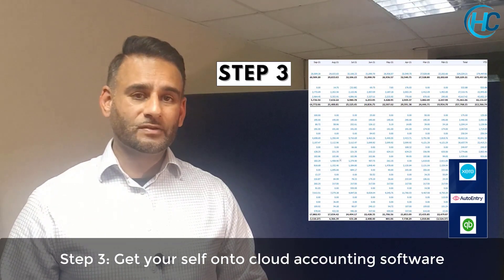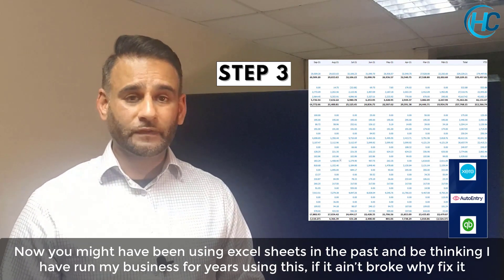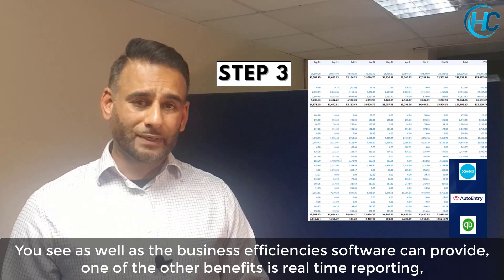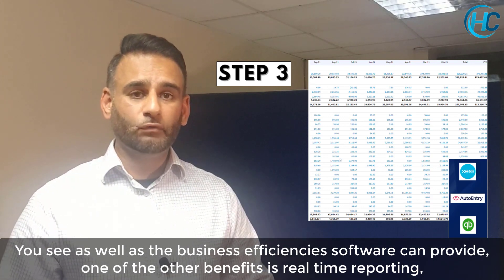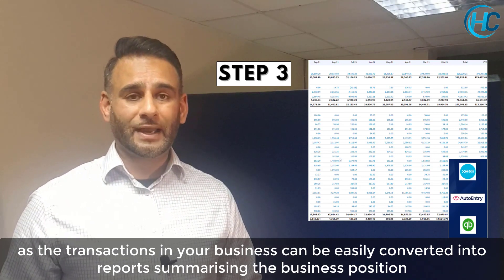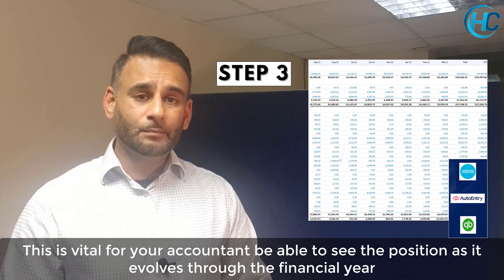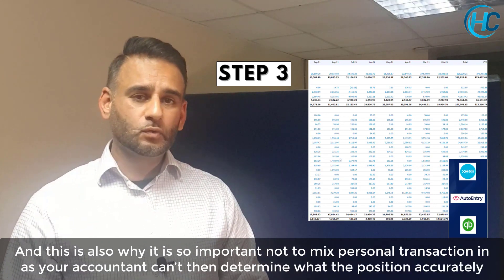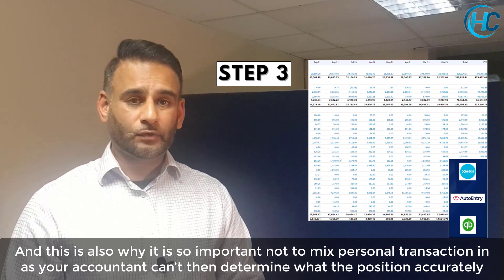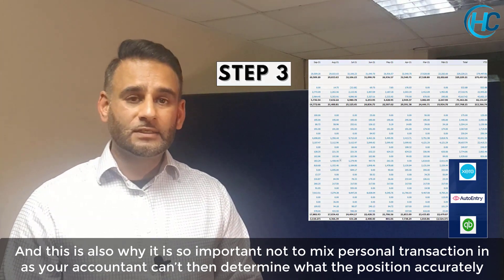Step 3: get yourself onto cloud accounting software. You might have been using Excel sheets in the past and been able to run your business successfully, thinking 'if it ain't broke, why fix it?' But as well as business efficiencies, the real benefit is in real-time reporting — transactions in your business can easily be converted into reports showing your position at any point in time. This is vital for your accountant to see how your business is evolving through the year. It's also why it's so important not to mix personal transactions with business ones, as it will skew the financial position. It could initially make profits look lower than they actually are, affecting tax planning decisions.